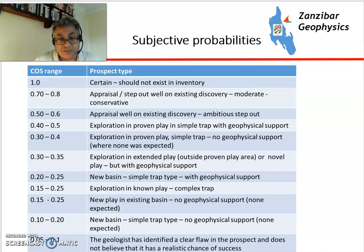How do these prospects tend to rank? Anything above 50% generally tends to be in the realm of appraisal, where you've already had a discovery and are trying to work out whether an adjacent segment will work. In the 30s to 40s tends to be in a proven play where you've already had discoveries, it's a relatively simple trap, and you have geophysical support such as flat spots, amplitude versus offset (AVA) anomalies, and other quantitative interpretation phenomena. In the 20s, traps are more complicated or you're entering a new play within an existing area. And the 10s tend to be really new basins where you have a lot of unknowns.